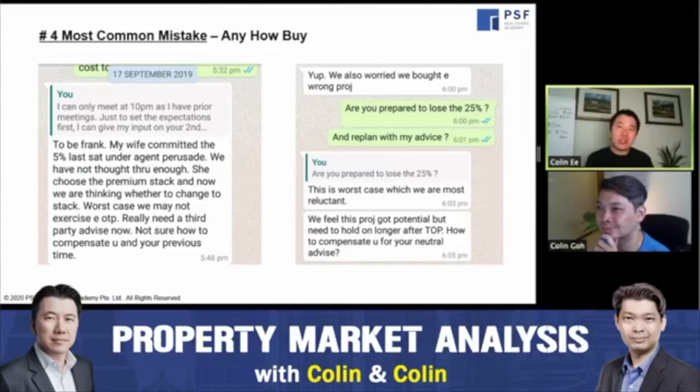I met him at 10 PM and told him: I would not buy this property — it's overpriced. I wouldn't spend $1,800 PSF at this location; I'd rather take that budget and buy something with more potential. In the end, he didn't change his decision and stuck with the purchase. This is a perfect example of 'anyhow buy.' If I gave him a time machine back to that day, I'm confident he would say he would not buy it again.